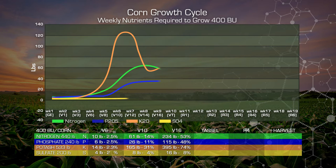Sulfur, we're up to 16 pounds and approximately 8 percent of our total nutrient requirement. At Tassel, we've increased our nitrogen to almost 280 pounds, just under 65 percent. Our phosphate has increased to 146 pounds or about 61 percent. Our potash, 450 pounds — 84 percent of our potassium is in our plant by Tassel. And 20 pounds or 10 percent of our sulfates are in our plant by Tassel.